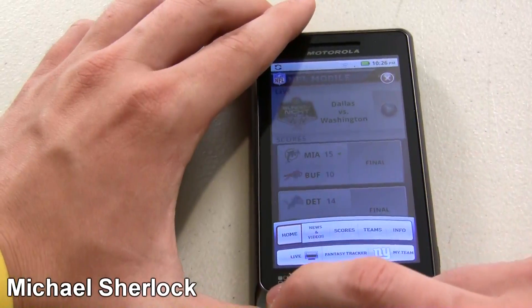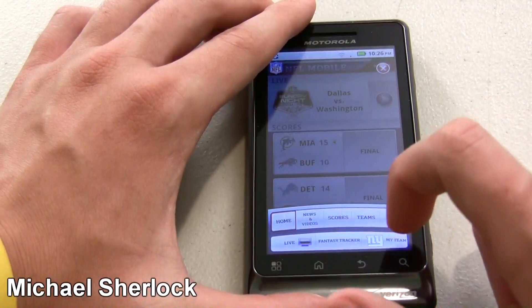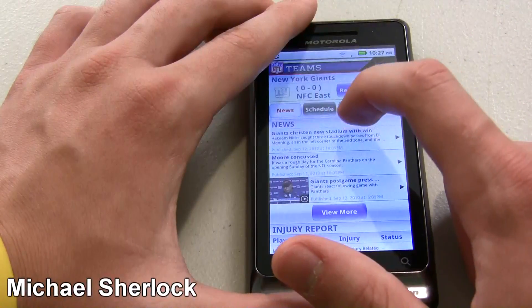When you click the little menu button down here, you have home, which is where we are, live, fantasy tracker, and my team. So I'll show you my team — again, the Giants. I'm a fan of those guys.